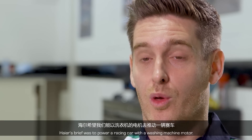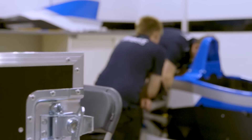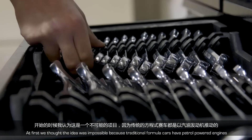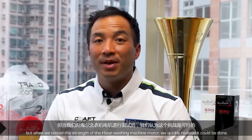Haier's brief is to power a racing car with a washing machine motor. At first we thought the idea was impossible, because traditional formula cars have petrol powered engines. But when we tested the strength of the Haier washing machine motor, we quickly realised it could be done.